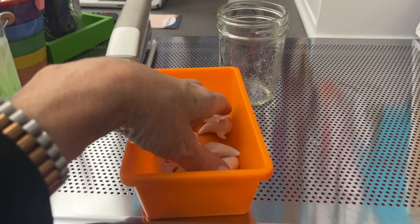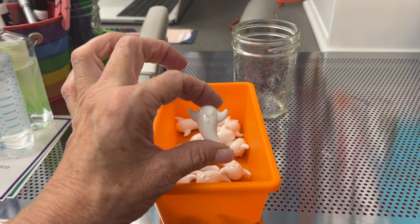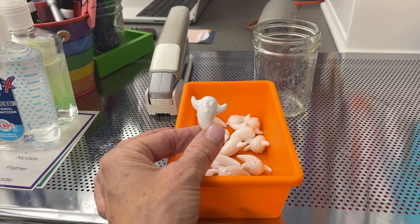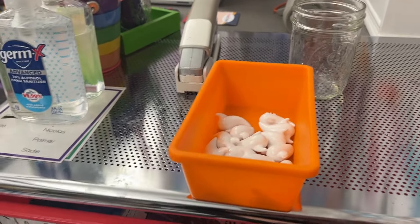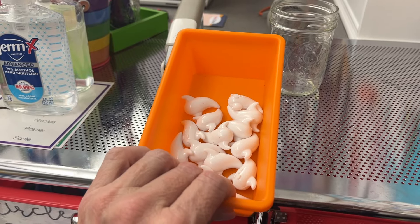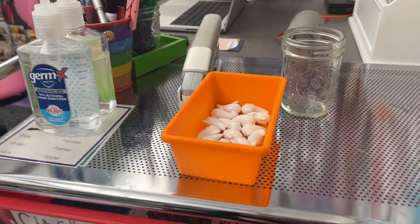Going forward, the manipulatives they use will change to match our theme. I bought a Halloween table scatter from Amazon — I just typed in 'Halloween table scatter.' It has ghosts, skulls, witch hats, witch boots, pumpkins, and bones. They would be really good for sensory bins and math activities. That's something I'm going to do with them during circle time next week to get in more counting, since I've been focusing a lot on letters.